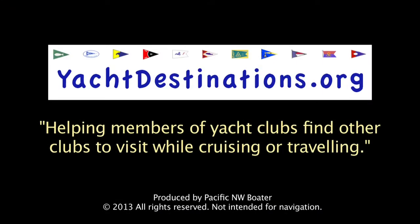For detailed information on this and other available Yacht Club Reciprocal Docks, visit YachtDestinations.org.